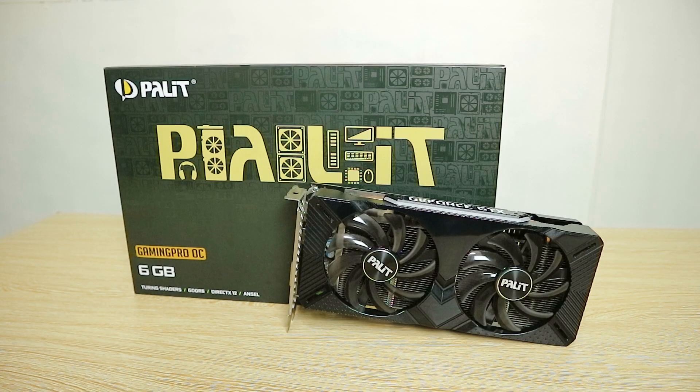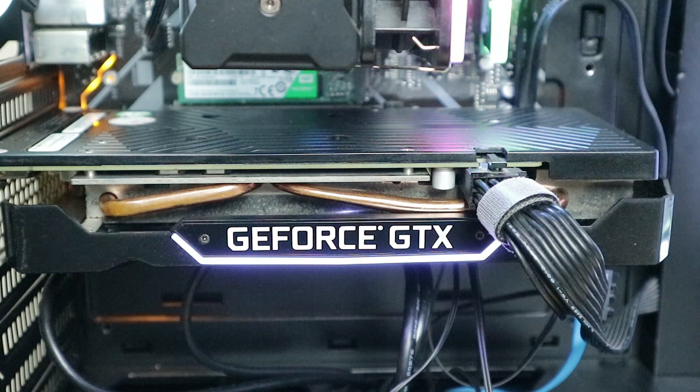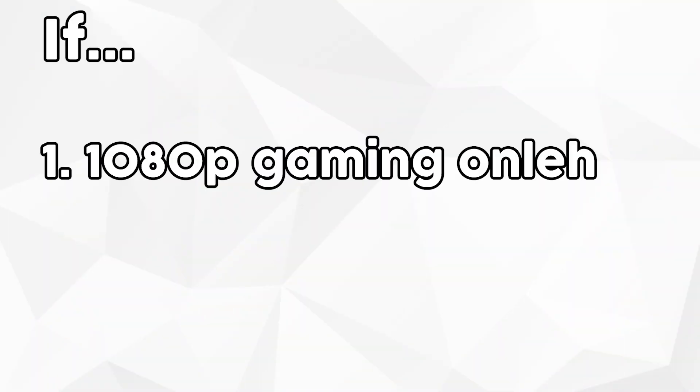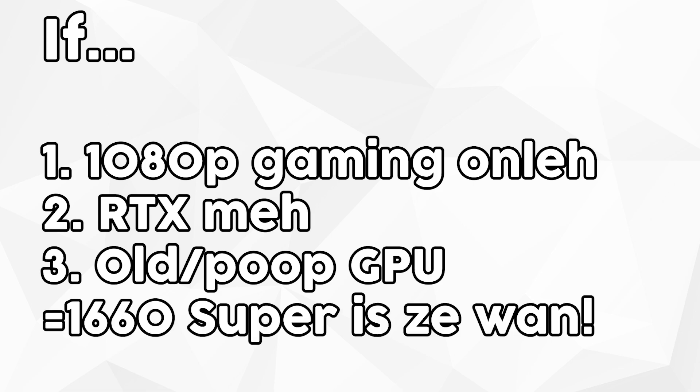The GTX 1660 Super is still a solid graphics card even in 2021. The cheapest one I was able to find online was the MSI Aero variant for 12,608 pesos — great value for a graphics card. You probably wouldn't even need to upgrade for two or so years. If you mainly play at 1080p, whether AAA titles or esports, don't care about RTX — especially if you're looking for a GPU under 15,000 pesos — and you're upgrading from a really old or underpowered card, then the GTX 1660 Super is definitely the one for you.